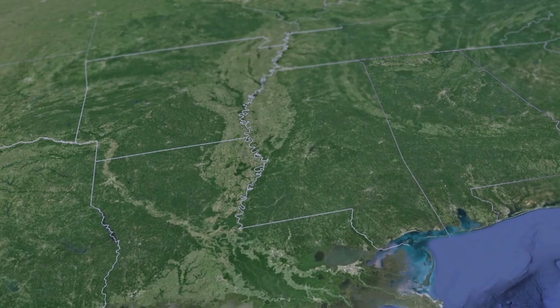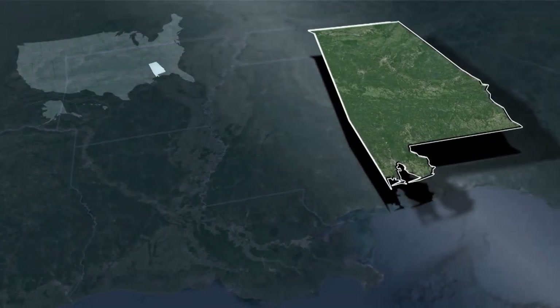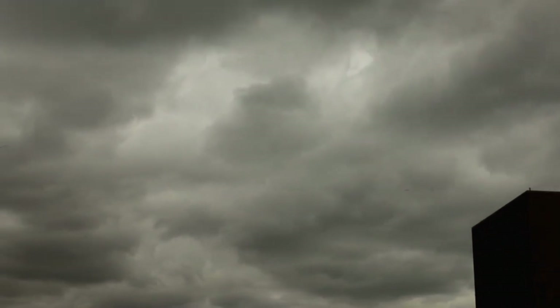Their office is based in Auburn, Alabama, where this project is located, and they have a strong resume with school construction. Around 2008, there was a tornado in Enterprise, Alabama that destroyed a school while it was occupied — eight students died. Their company was involved in the reconstruction of that school that took place after the disaster.